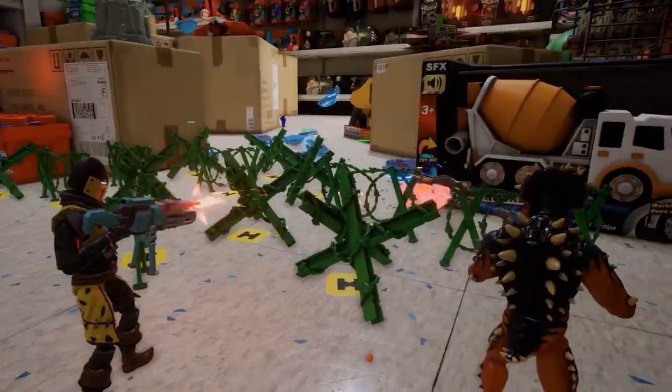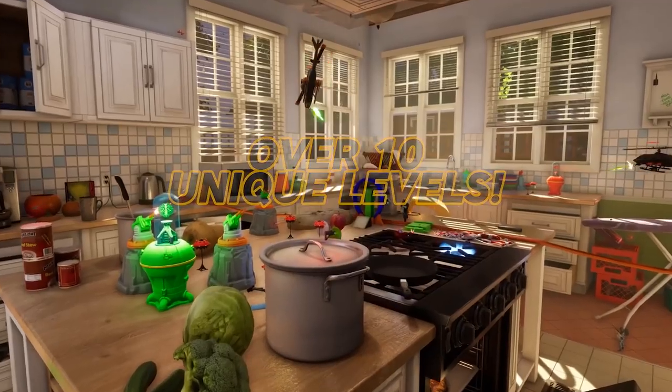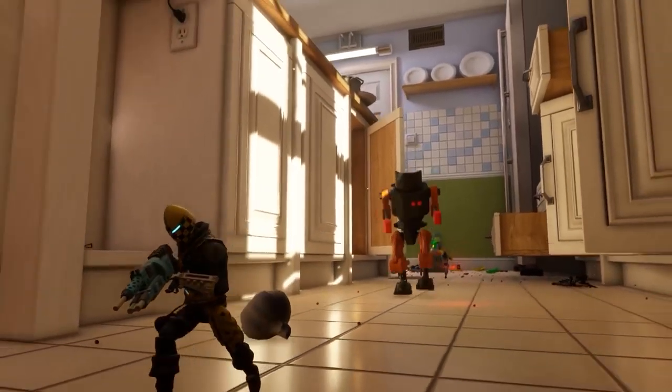In an interview with Digital Cybercherries, the devs talk about their inspirations while developing the game, elaborate on what toys they sought to incorporate, and delve into how they incorporated both four-player split screen and online co-op while keeping performance in check.